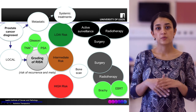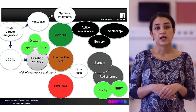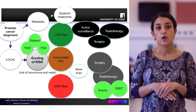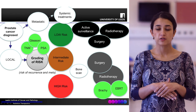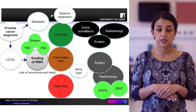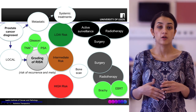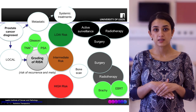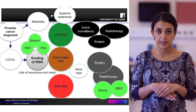Surgery and radiotherapy are both radical treatment options. Active surveillance, on the other hand, is a monitoring programme where patients are kept under close monitoring by the team in order to defer any potential radical treatment and avoid the consequent side effects for as long as possible. This can include three- to four-monthly PSA tests, annual DREs, and regular check-ups with the urology clinic.